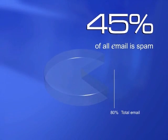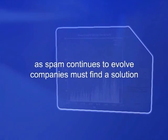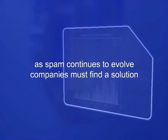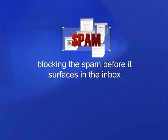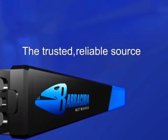Spam accounts for at least 45% of all incoming email to both personal and corporate accounts. As spam continues to evolve, companies must find a solution that anticipates each evolution and can block spam before it surfaces in the inbox. That solution is the Barracuda Spam Firewall — the most trusted, reliable source for spam blocking.